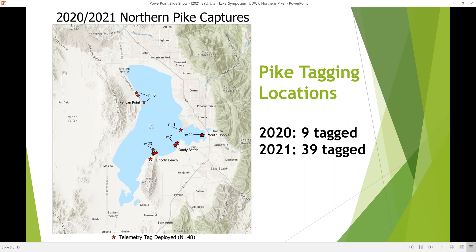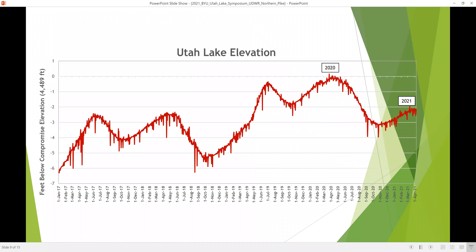In 2020 we only tagged nine fish, but in 2021 we tagged more than four times as many despite similar efforts. We think the principal reason was how much higher the lake elevation was in 2020 compared to 2021. As you can see, the lake was near compromise elevation in 2020, and it dropped a couple of feet in 2021, which seemed to make a significant difference in how effective our gears were.